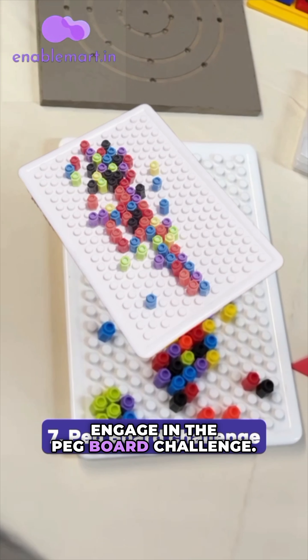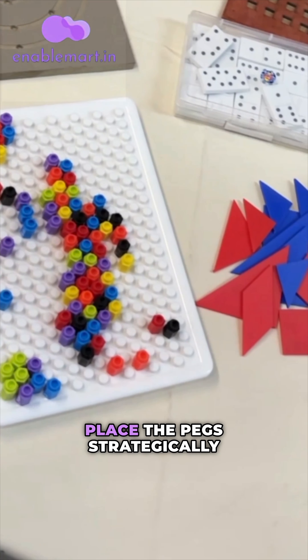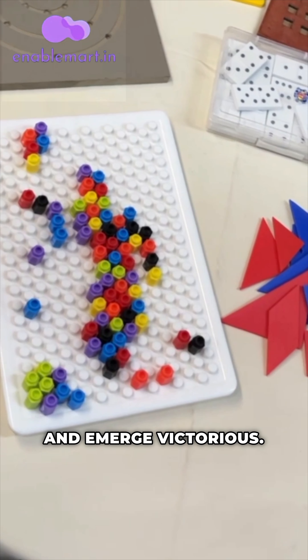Engage in the Peg Board Challenge. Place the pegs strategically to conquer the board and emerge victorious.